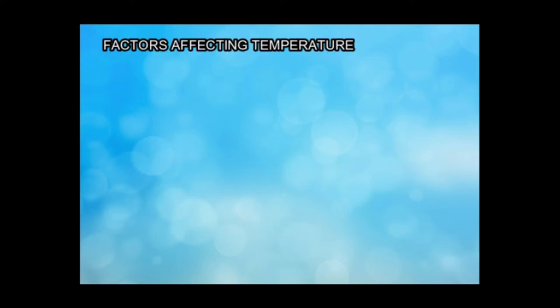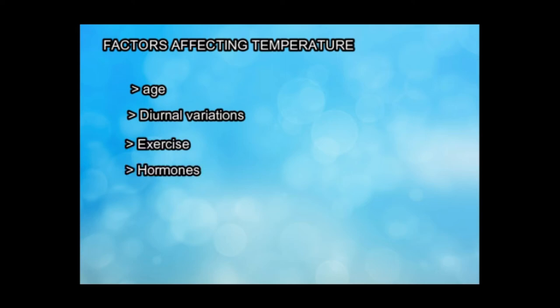Factors affecting body temperature include age, diurnal variations, exercise, hormones, stress, and environment.